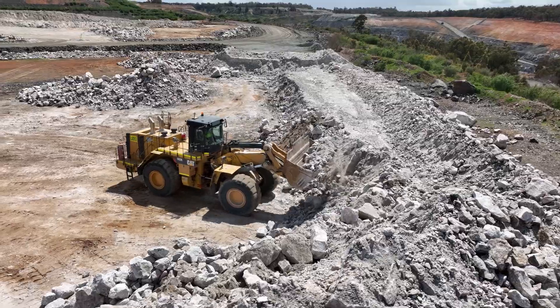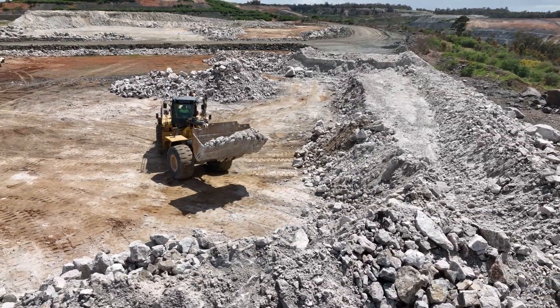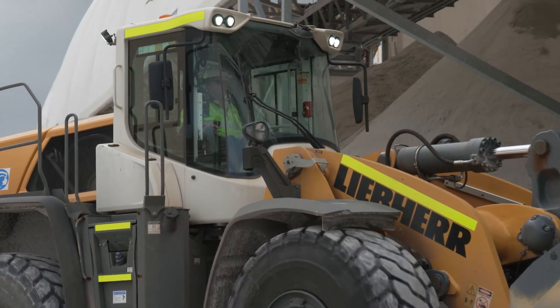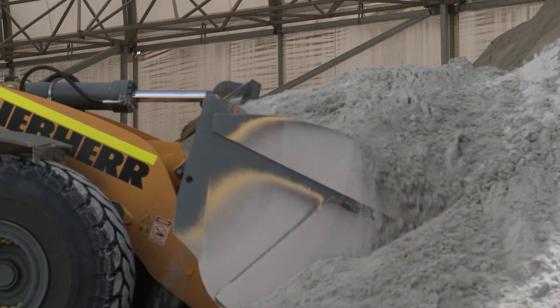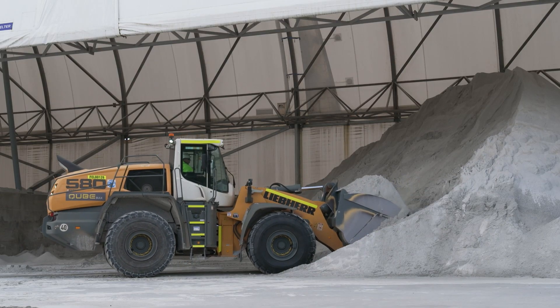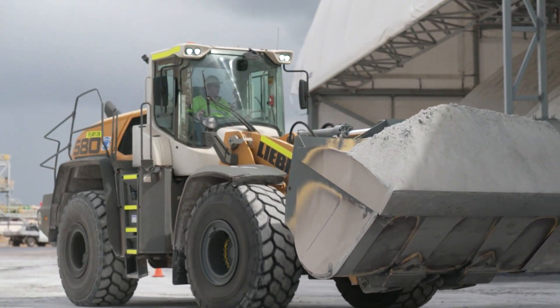The spodumene coming from the Greenbushes area is the best quality and the best quantity available. So we invested in Kwinana because we can shorten the distance of transportation and the cost of logistics. Co-locating our refinery with our mine means we've eliminated the need to ship vast amounts of spodumene around the world for processing.